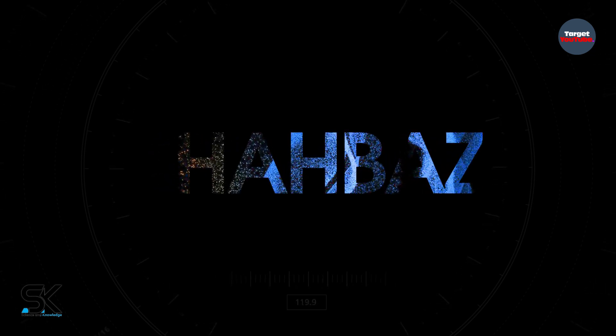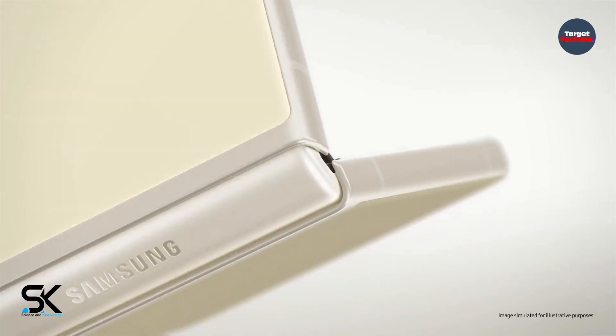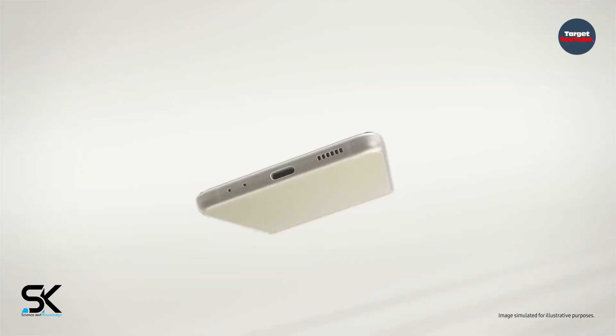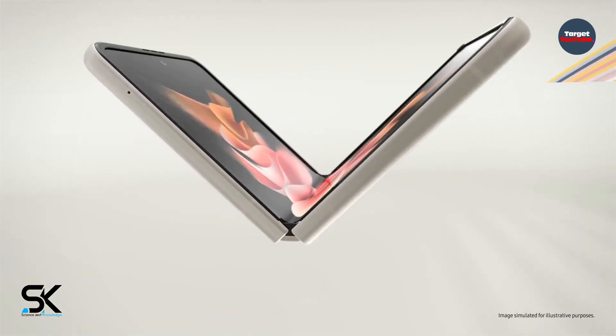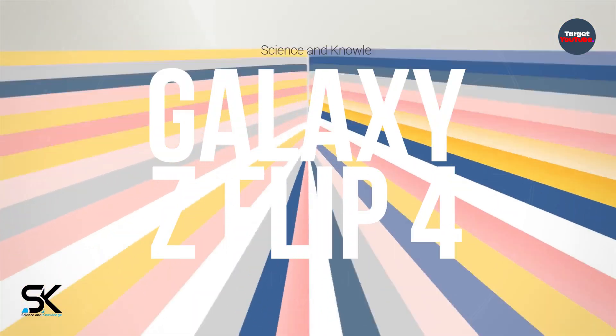One of the most important smartphones for Samsung — all Galaxy Z Flip 4 parameters have appeared. The battery will greatly increase. Recently, the parameters of the Samsung Galaxy Z Fold 4 also got into the network, and today there was data about the Galaxy Z Flip 4.